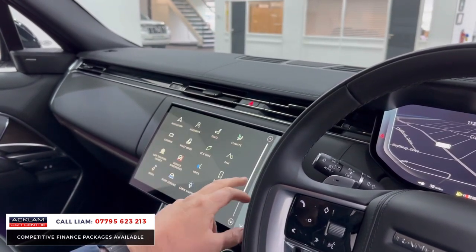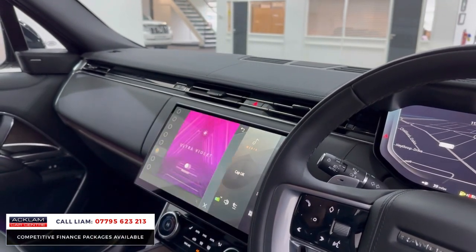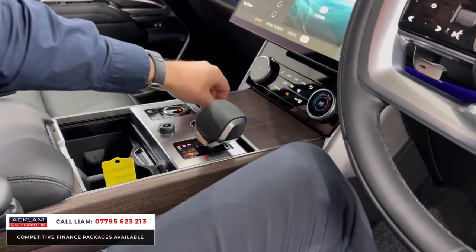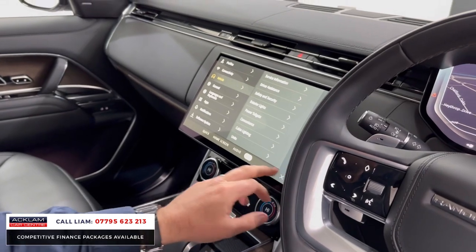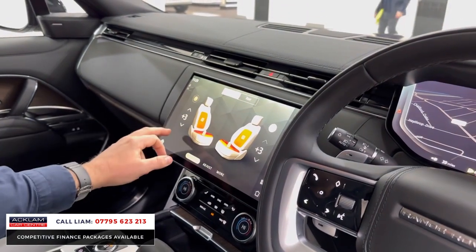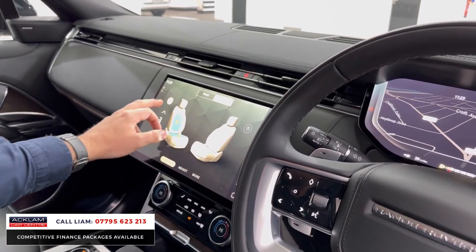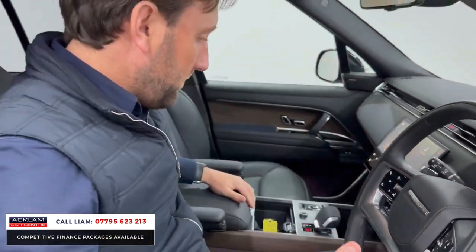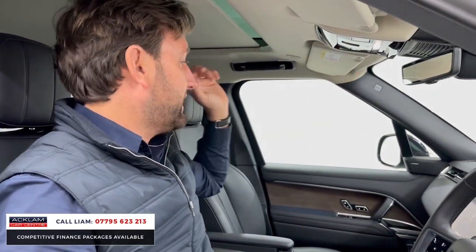You've also got cabin lighting as standard — all the ambient lighting, but they call it cabin now. You've got all the different colours so you can adjust the interior, and wireless charging down there. The front seats are heated and cooled, and the rear seats are also heated and cooled — very very comfortable. There are lots of different lumbar sections on the seats making it very comfortable. The seats are unbelievably comfortable. Glass roof as well.